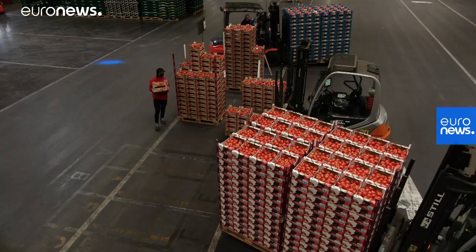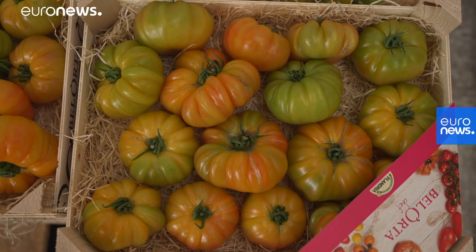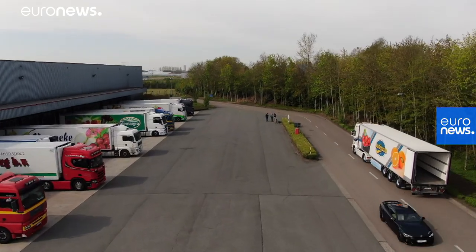If there are any leftover batches of vegetables, they are not sold the next day. Instead, they are donated to charities and food banks.